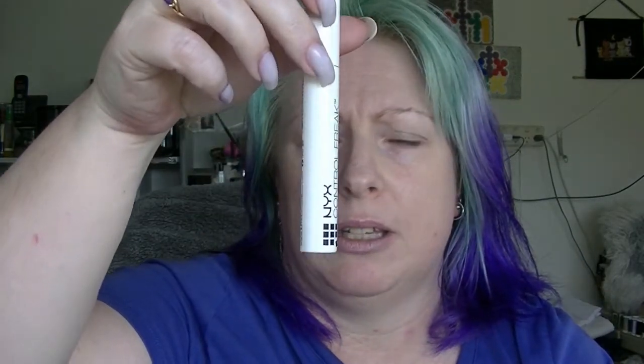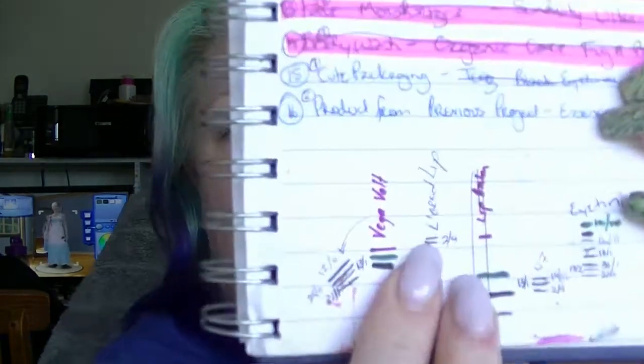Then we have the NYX Control Freak Eyebrow Gel, which is the product that works with the Essence Eyebrow Stylist. I have no idea where I am in it — clearly this is not a see-through container. I just keep using it and it hasn't gone. It's starting to get a bit gross looking, with a transfer of powder from the eyebrow product so it kind of ends up tinted. Then we have the L'Oreal lip liner in Belle Naturale, which is one of my preferred lip liners, particularly for darkening up a lipstick. We have moved a tiny bit — there's a new mark showing where we started versus where we are now, so teeny tiny little progress.